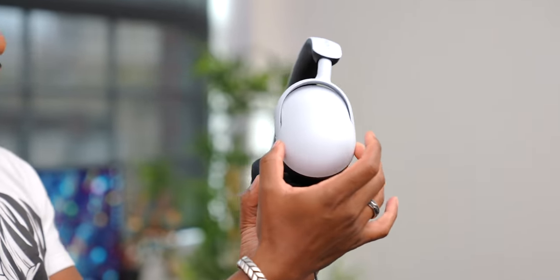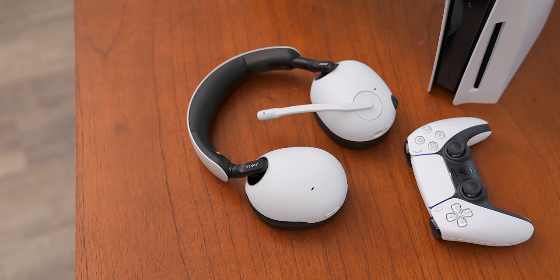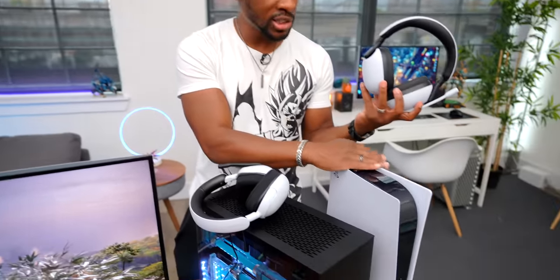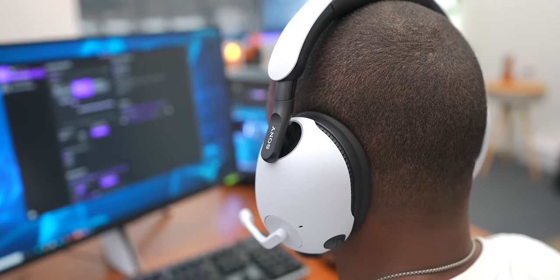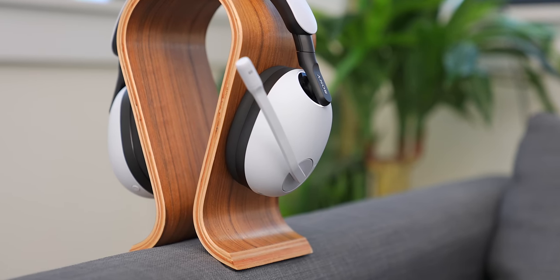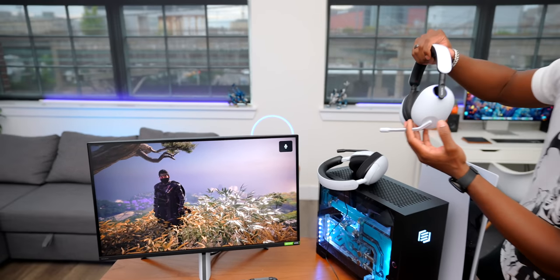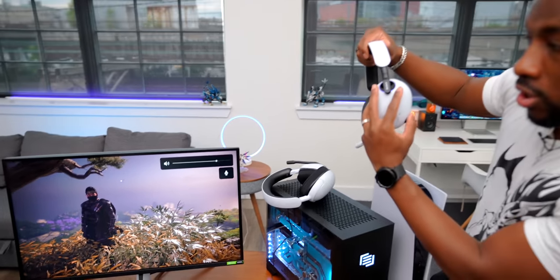Sony's done a couple of things to make sure the audio quality is solid. The ear cups are pretty rounded, and that design — even though it's a little on the larger side — is very intentional to help with spatial sound, especially on the higher-end models since they support 360 spatial audio. They definitely sound premium compared to something like the Pulse, and they support special features like 3D audio. You also get on-screen notification indicators for mic status and volume control.